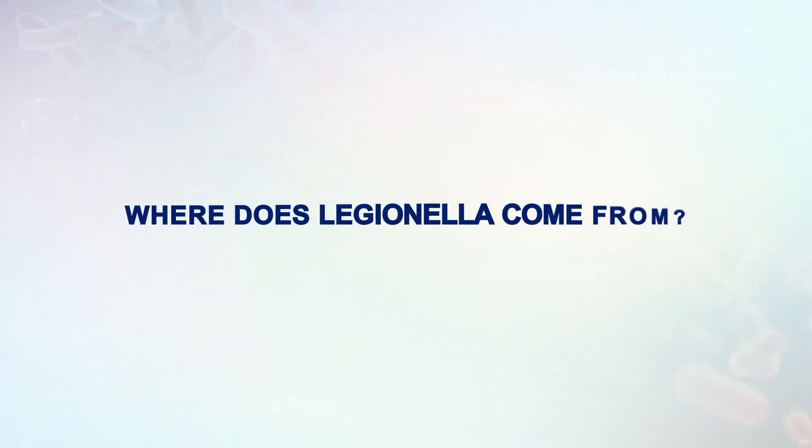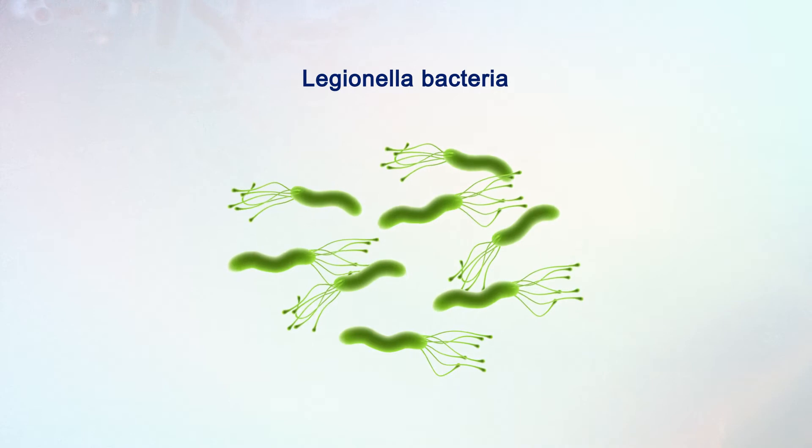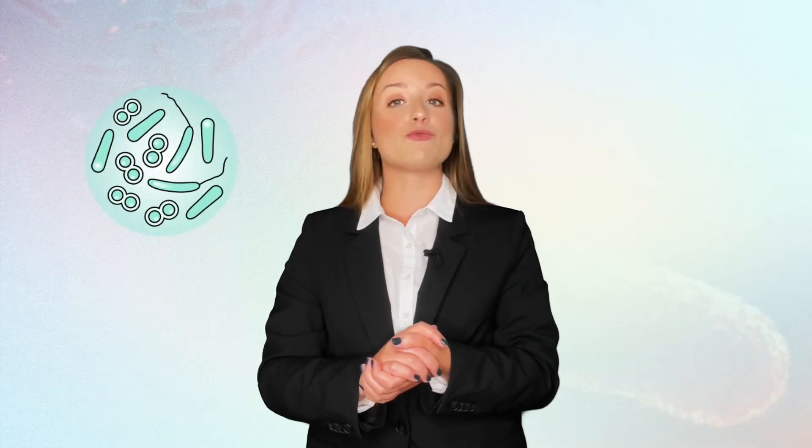So where does Legionella come from? Legionella bacteria are often found in natural water sources like rivers, lakes, and reservoirs. In most cases these natural sources rarely cause illness. However, as soon as these waters enter more favourable conditions, the bacteria begin to grow and the risk of illness increases.